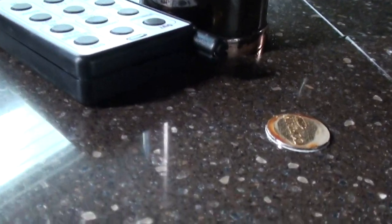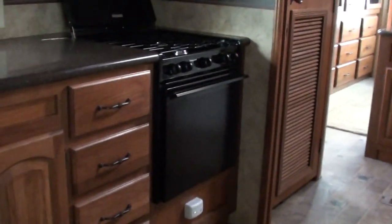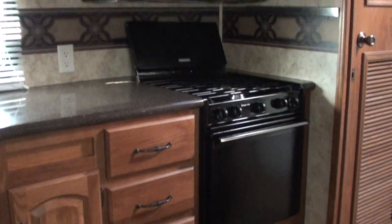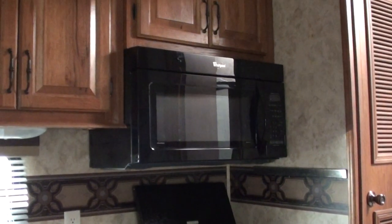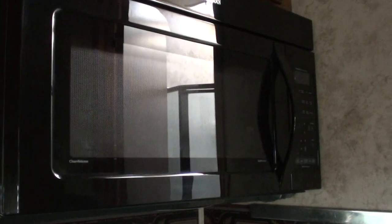It has the four-door refrigerator. This is genuine DuPont Corian countertops — there's the insignia that says Corian. It's got the power awning with a remote control. This unit is also equipped with a three-burner range and oven and a large 30-inch microwave convection oven.